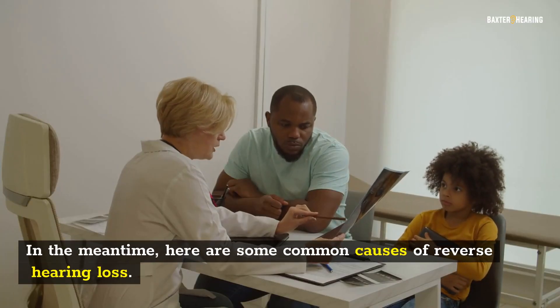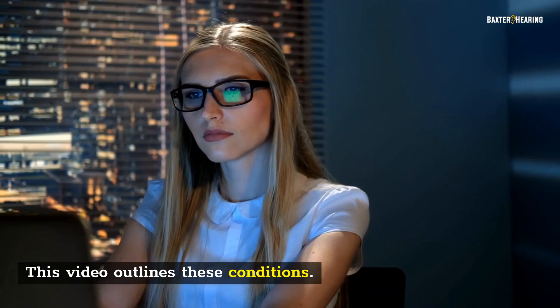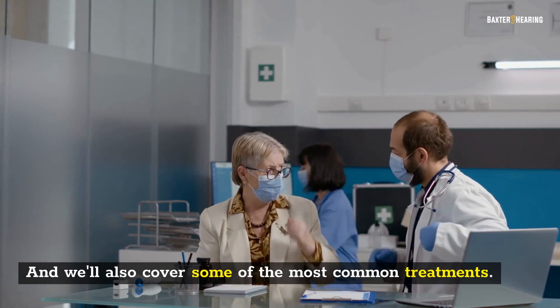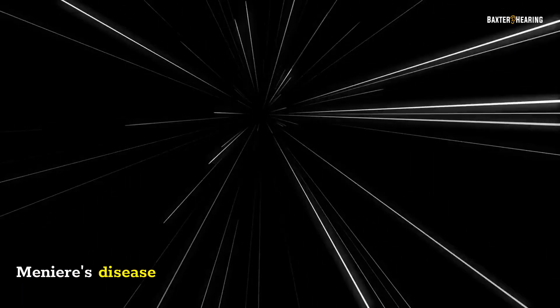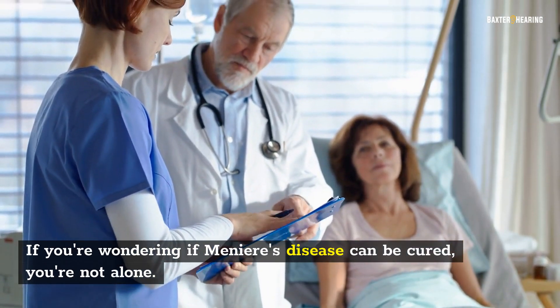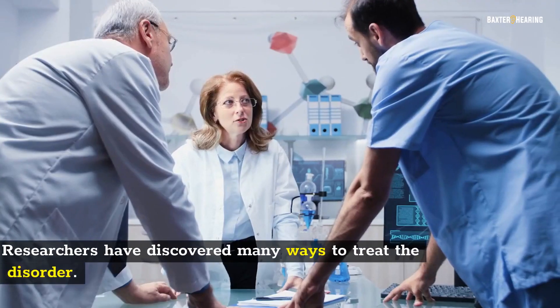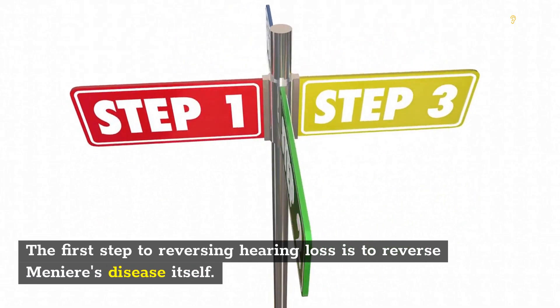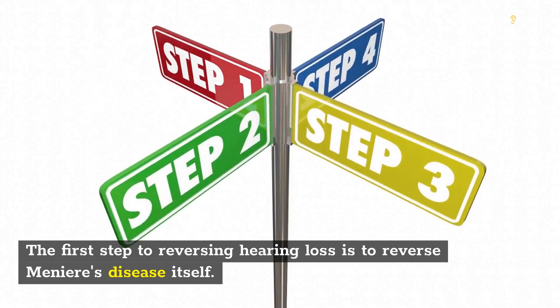Here are some common causes of reverse hearing loss. This video outlines these conditions and will also cover some of the most common treatments. Regarding Meniere's disease — if you're wondering if Meniere's disease can be cured, you're not alone. Researchers have discovered many ways to treat the disorder. The first step to reversing hearing loss is to reverse Meniere's disease itself.